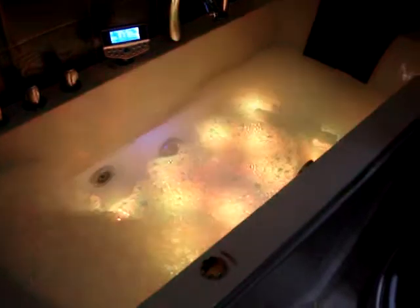Devon Aquatherapy, Whirlpool Baths and Steam Showers. Here we have a two-person Whirlpool Bath.